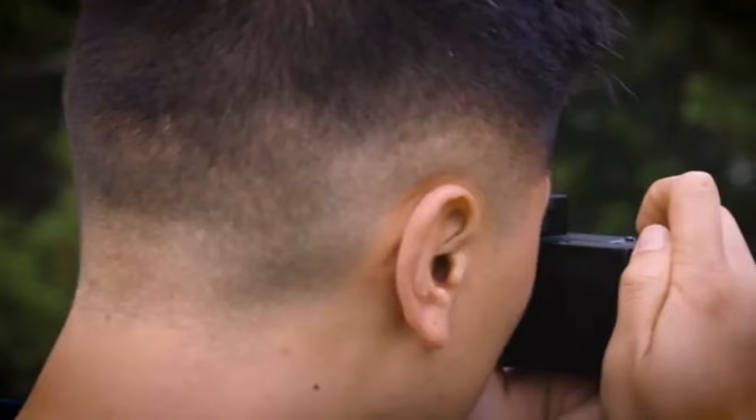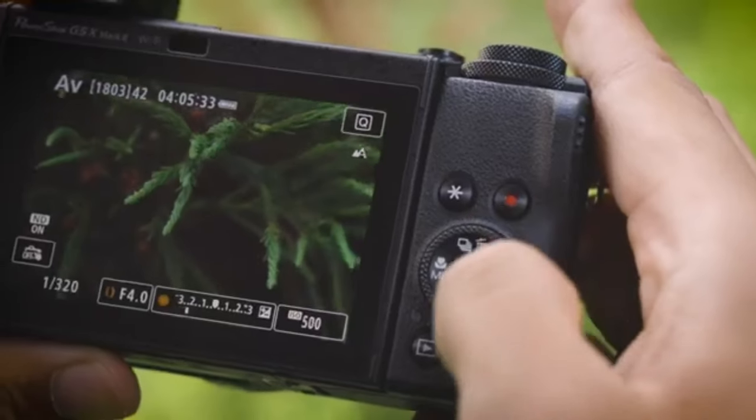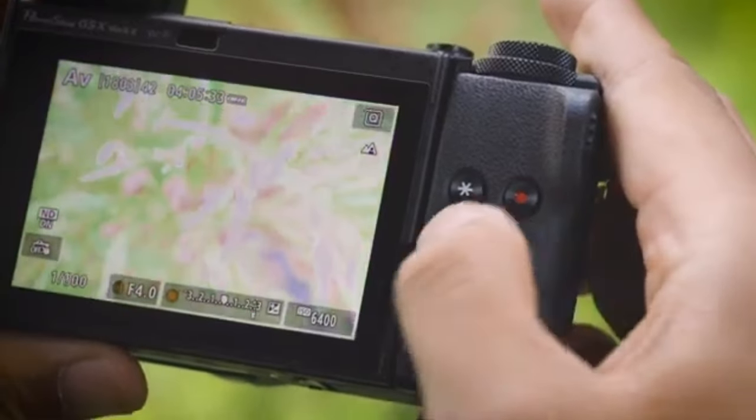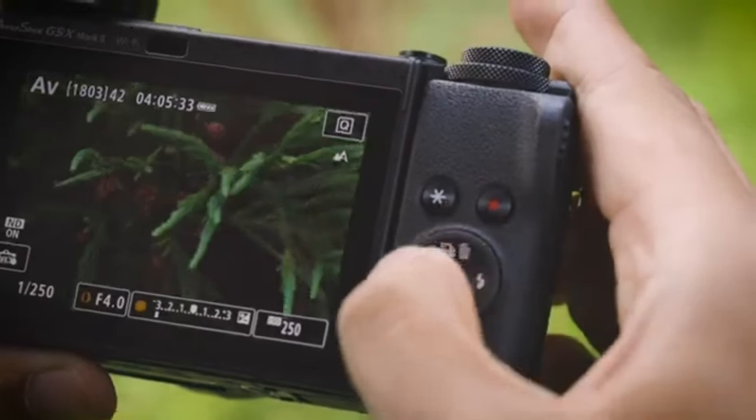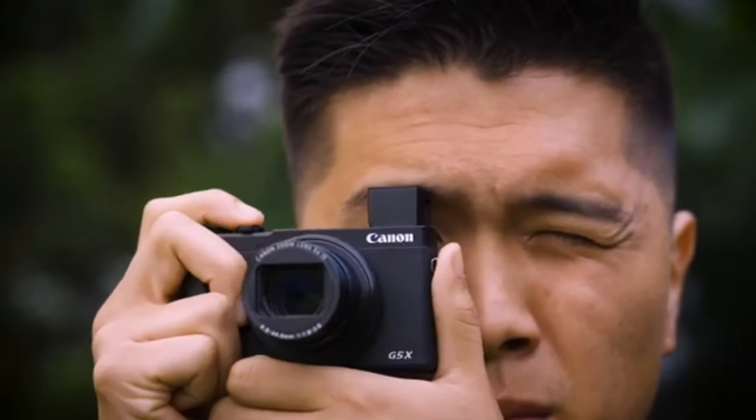The G5X Mark II is likely to offer 4K video recording, allowing customers to capture high-resolution footage. It may also have built-in image stabilization to reduce the impact of camera shake and improve the quality of photos and videos. Wi-Fi and Bluetooth connectivity may be provided for quick image sharing and remote control via a smartphone or tablet.